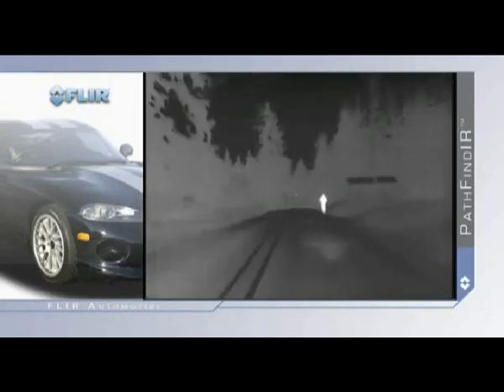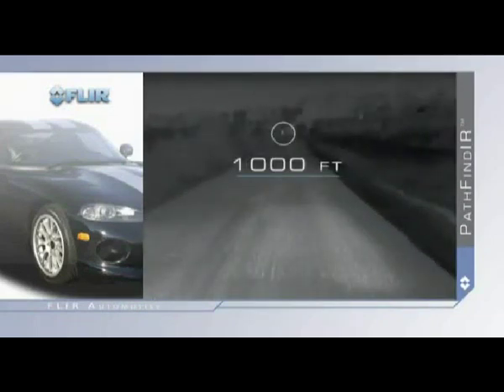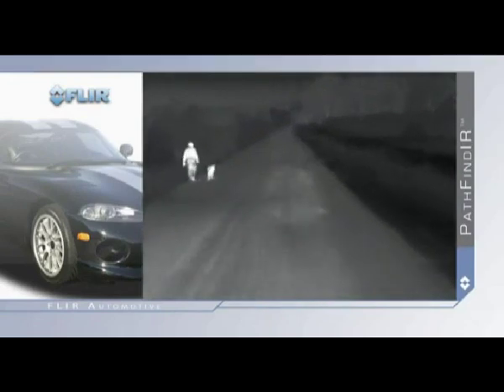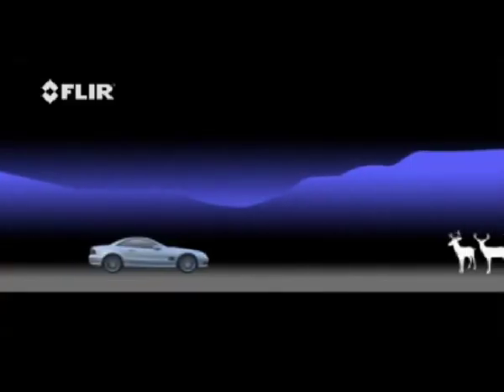Most common driving hazards show up clearly in thermal imagery, including animals that are naturally camouflaged, pedestrians, or stalled cars. Vehicle headlights provide between 250 and 450 feet of moderate illumination, while Pathfinder provides an effective range of over four times farther.